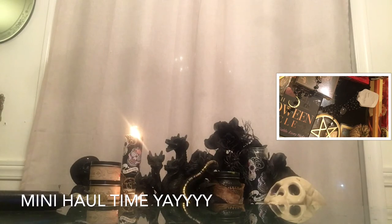That is the extent of my witchy haul. Next I'm going to show you quickly how to use the ancestor money and the prosperity oil, so join me.